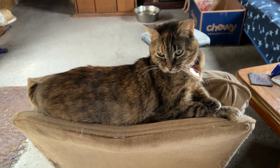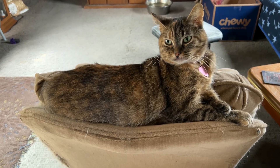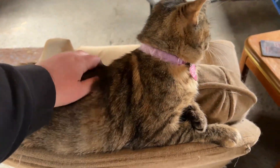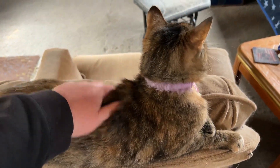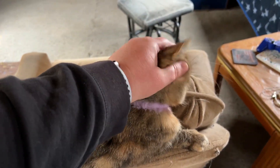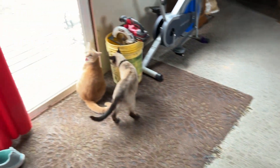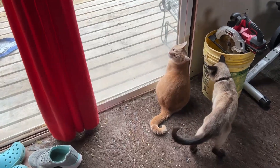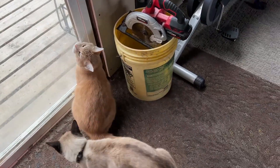How are you doing, Spotted Leaf? Just chilling out here all the time. You're a good little kitty. Here you go, Kylo — but in two minutes you're going to ask to come back in.